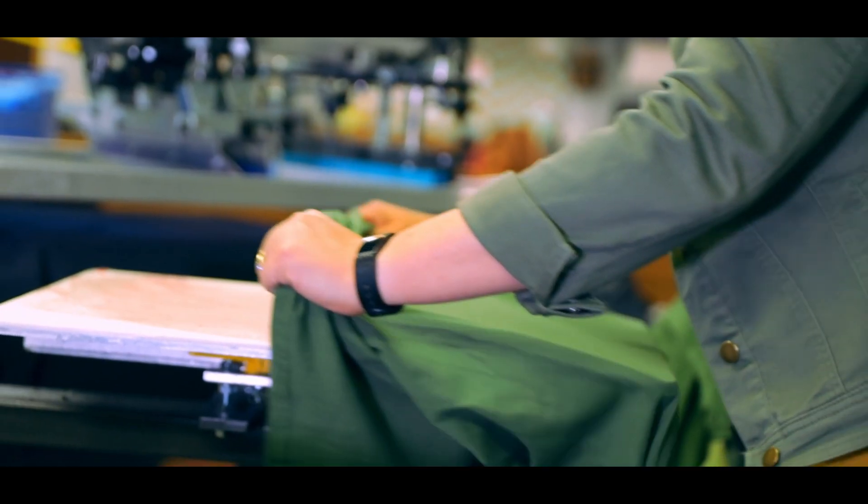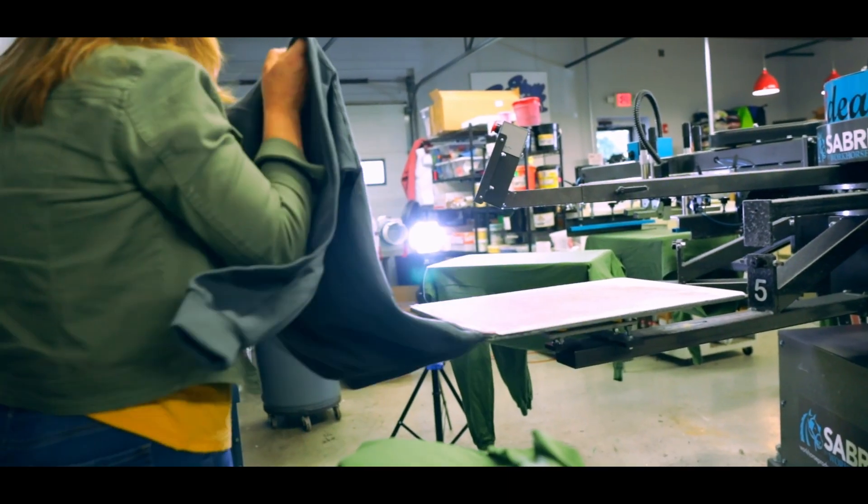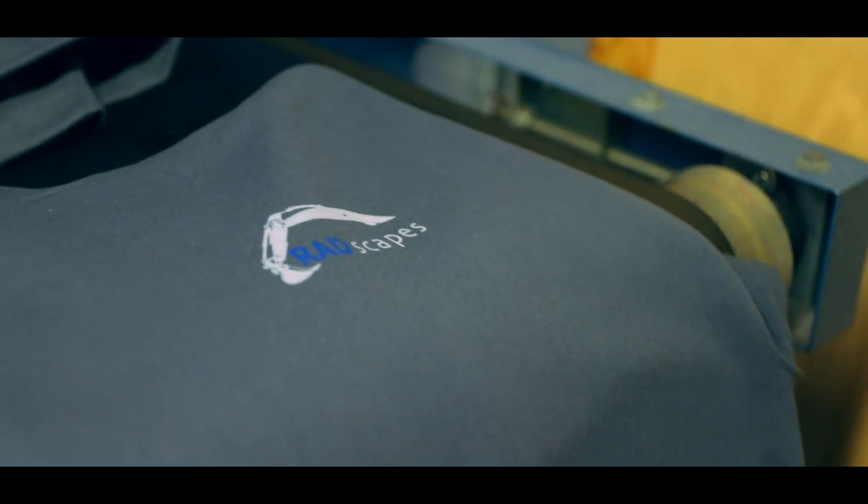It allows us to print up to about a hundred shirts per hour. We print it, flash it, dry it for a final cure. People get branded swag just like that.